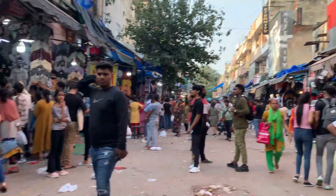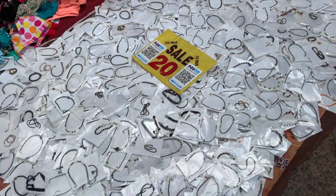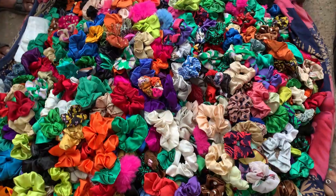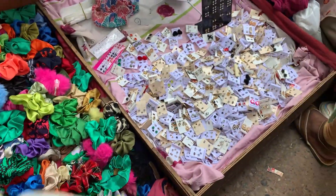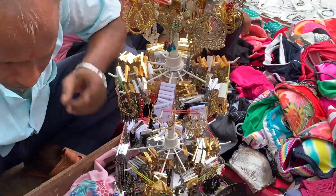I saw Big C's opposite, where there were bracelets for 20 rupees each. There were also very many crunchies for only 10 rupees, tiny earrings for 20 rupees, and big earrings for 30 rupees, which is a good deal.